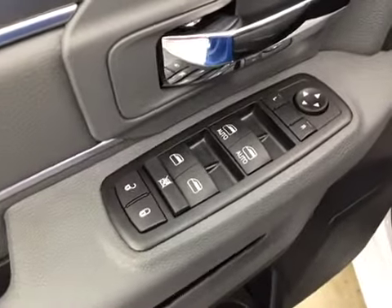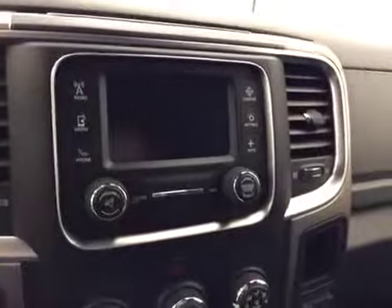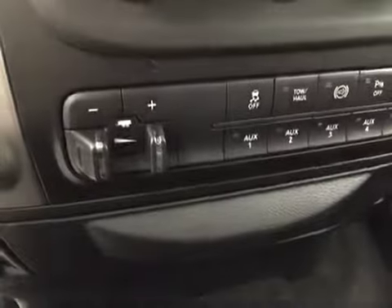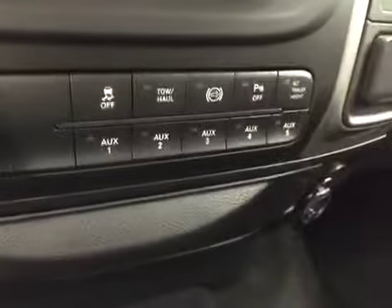Options include power locks, power windows, power mirrors, power driver seat with lumbar support, light controls, hands-free communication, cruise control, power sliding rear window, touchscreen AM/FM radio with auxiliary and USB capabilities, climate controls, trailer brake, traction controls, and exhaust.